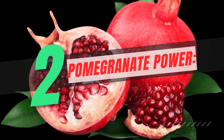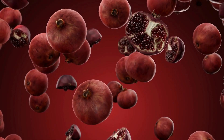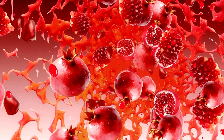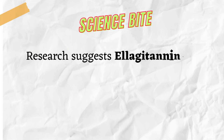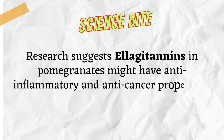Number 2: Pomegranate Power. Unleash the ruby-red magic of pomegranates. This fruit boasts antioxidants and ellagitannins, compounds with potential benefits for your prostate. Enjoy the fresh fruit, juice, or even sprinkle pomegranate powder on yogurt — a burst of flavor and potential health. Science Bite: Research suggests ellagitannins in pomegranates might have anti-inflammatory and anti-cancer properties.